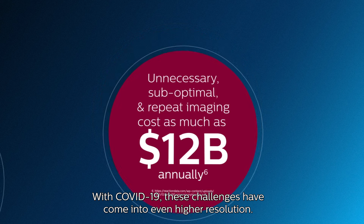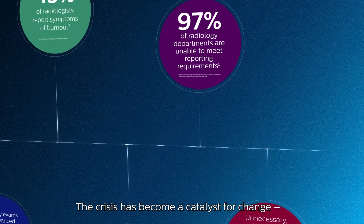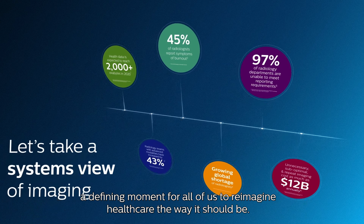With COVID-19, these challenges have come into even higher resolution. The crisis has become a catalyst for change — a defining moment for all of us to reimagine healthcare the way it should be.